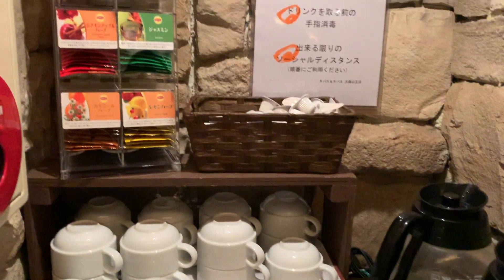Let's check out the self-serve free drinks. We've got orange juice and a wide variety of Lipton tea.